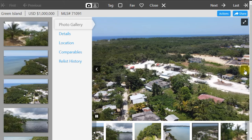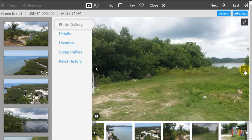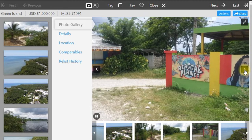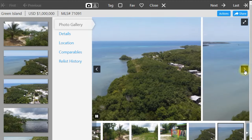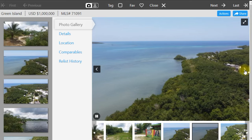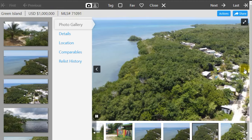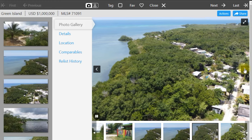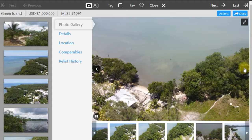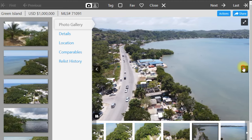This location is flat and strategically located between Negril and Montego Bay — 35 minutes from Montego Bay and about 15 minutes from Negril. It offers direct beach access at various points and starts immediately off the North Coast Highway. At 1 million US dollars, this might be the property you've been looking for to develop your hotel. The MLS number is 71091.